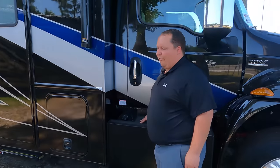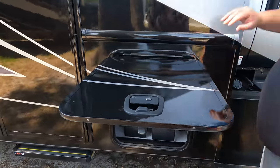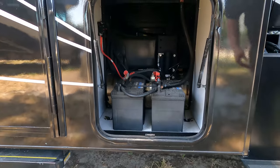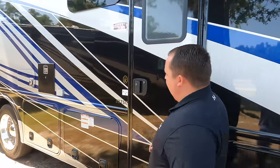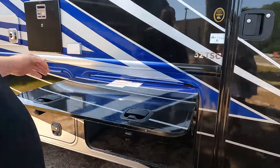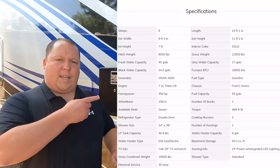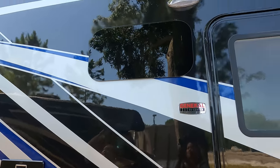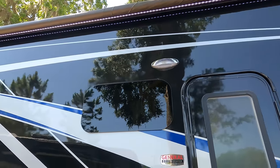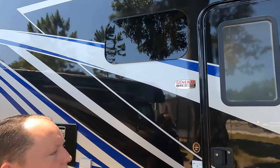Also right here is where your fuel filler is. Coming on down the side, we do have your battery components right there — your batteries. Nice slam-latched doors. It's going to be your propane tanks. And we do have a nice big power awning with LED lights. We're not going to put that out because of the tree right there. And you do have frameless windows.